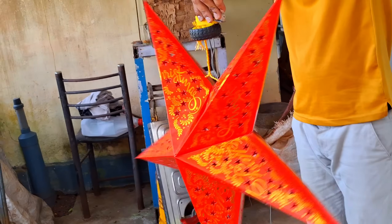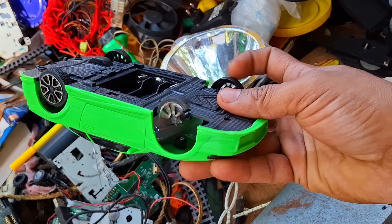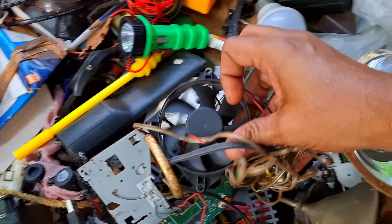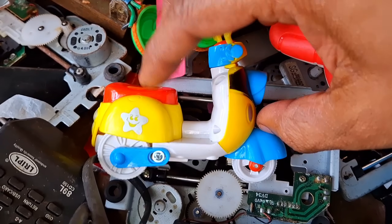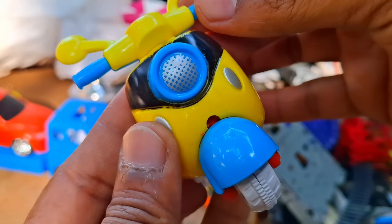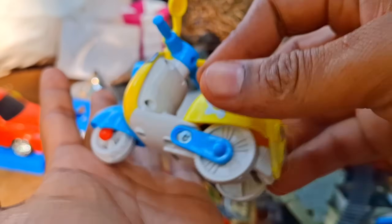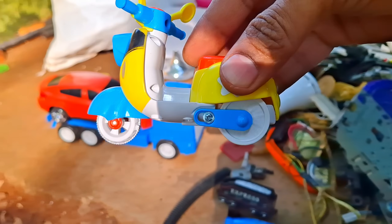Did you guys like this? Wow, a car with a broken tile. Guys, look at this amazing scooter we got. Wow, nice item, it's amazing.